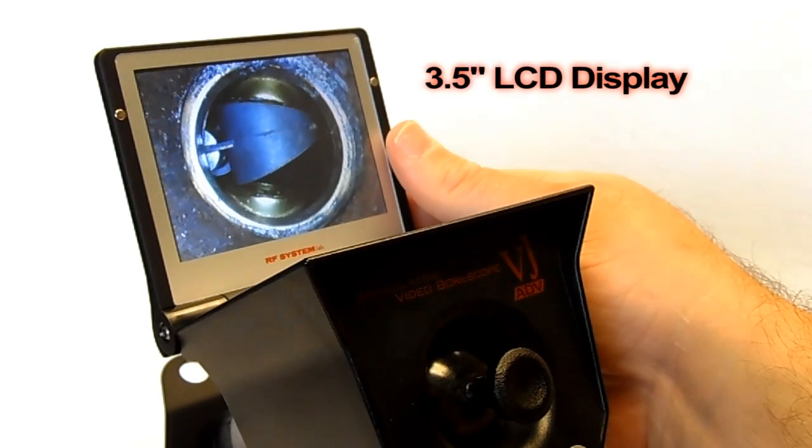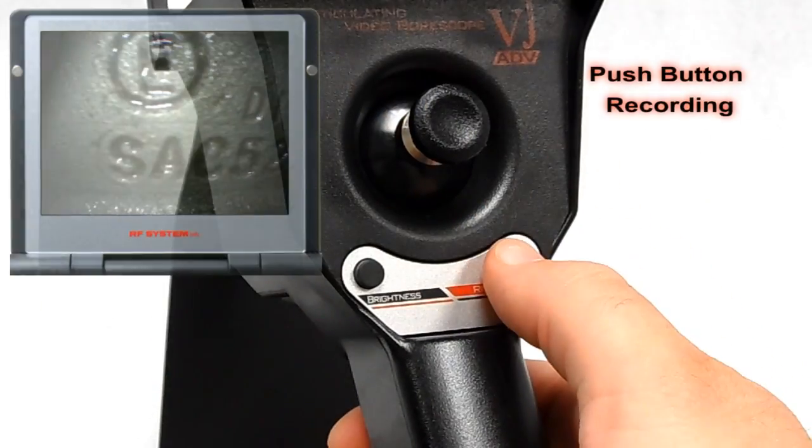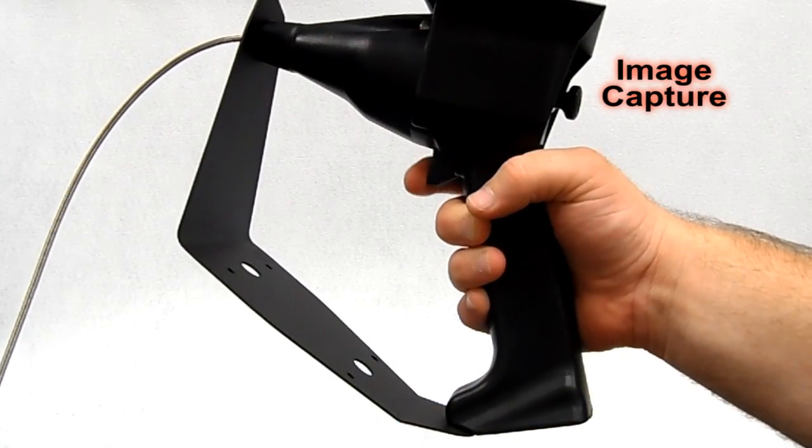Built-in three-and-a-half inch LCD display, onboard photo, video, and audio recording capability, and trigger-activated image capture.